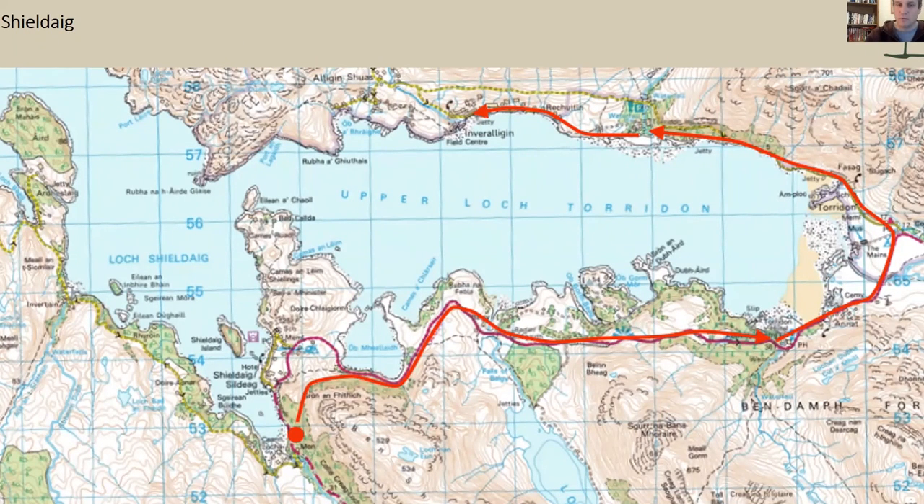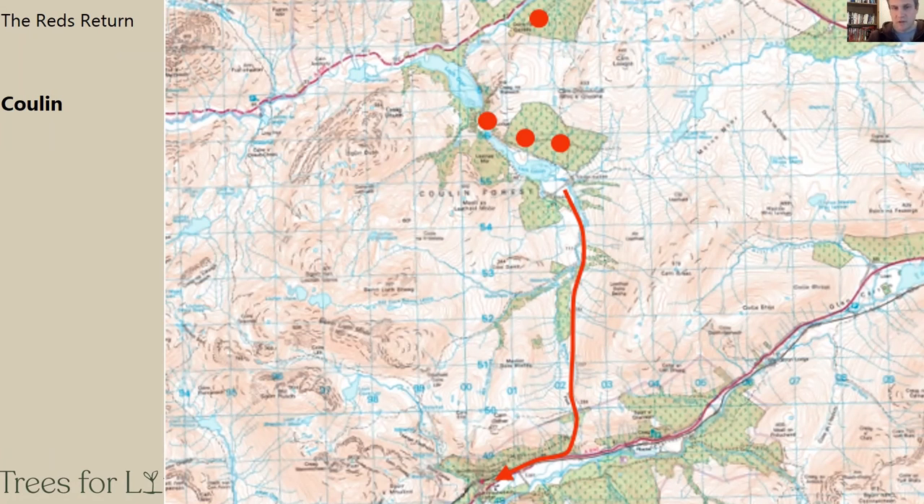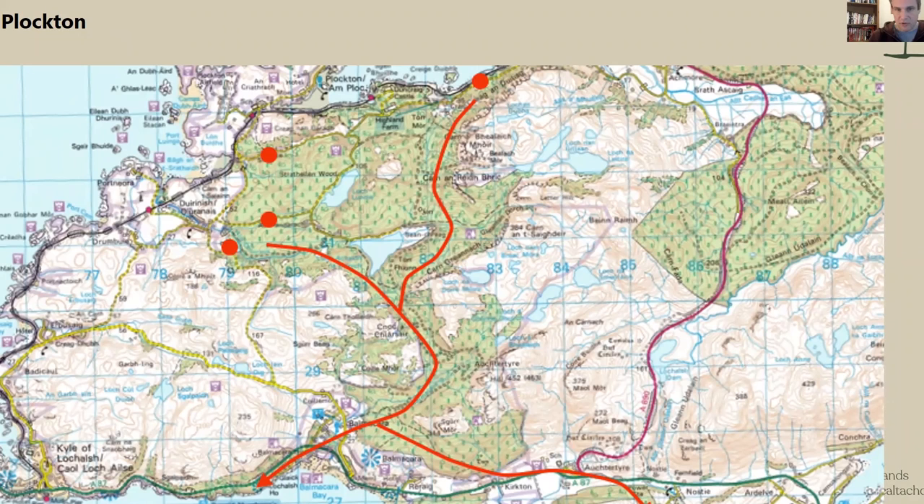A few slides show how squirrels are moving on from early sites. At Shieldaig, one squirrel appears to have moved all the way around Bheinn Alligin across quite a lot of open ground, speaking to how individual squirrels will explore the landscape — in this case not just using typical habitat. We find something similar at Coilum, not too far from Shieldaig, where squirrels have come all the way down to Achnashellach across open and quite exposed country. It's clear they will cross some open country, which isn't really what we expected. The squirrels that appeared at Achnashellach could not have come from anywhere else.